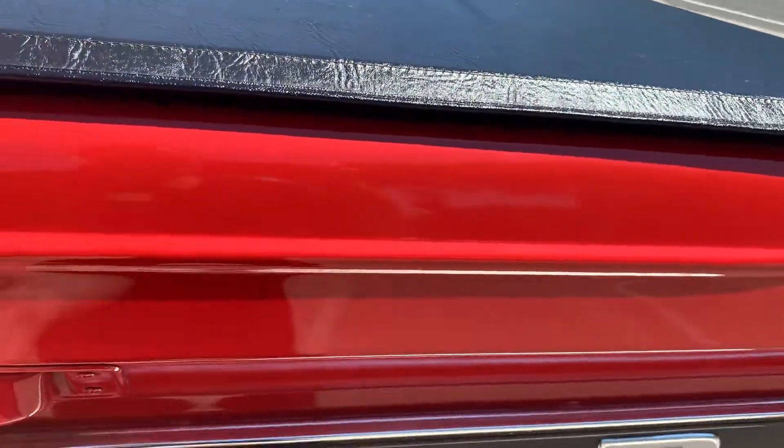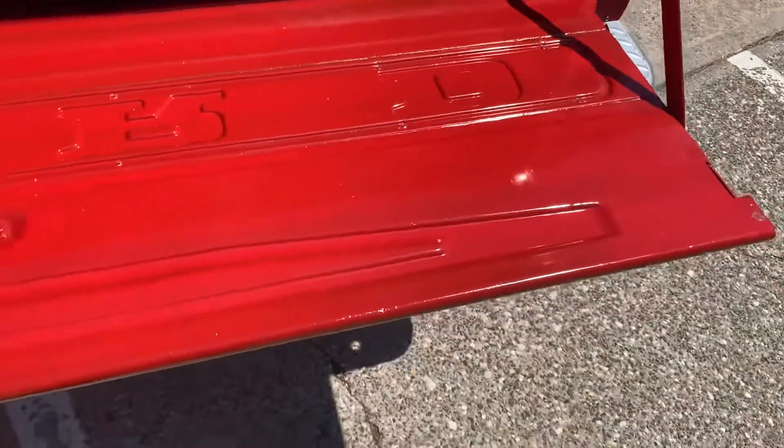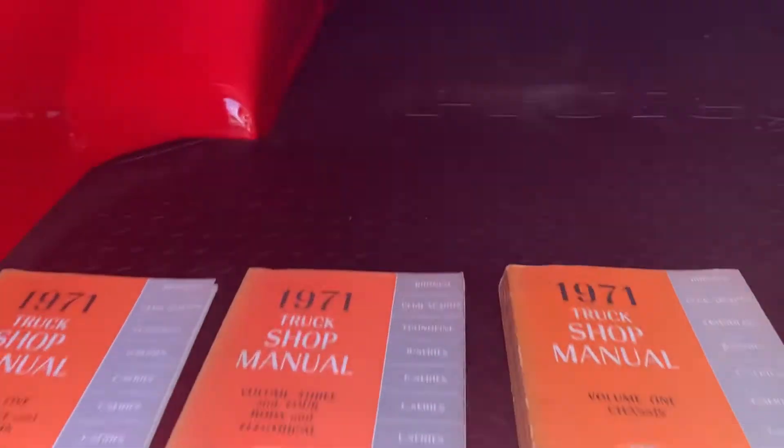Another video of the '71 F250 pickup. I have a little shop manual, it's got a bed mat. Paint underneath is perfect, couple little dents in the floor that did not body work out.